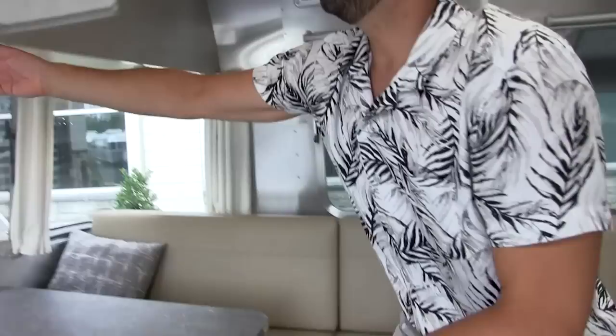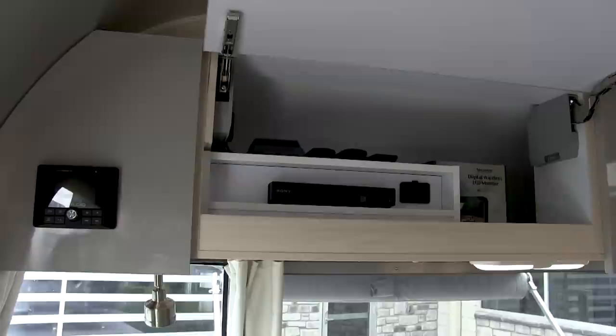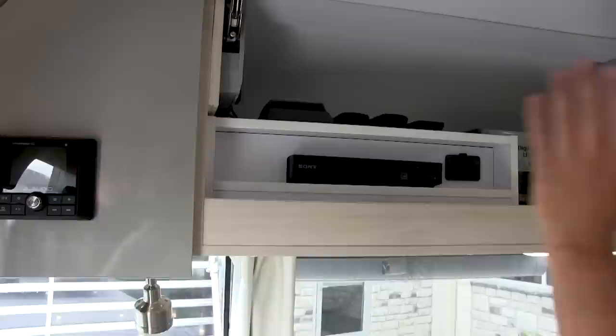Underneath the dinette there is an inverter circuit, and there's another inverter circuit in the cabinet next to the Blu-ray player. When you turn the inverter switch on in the galley, it will power up these outlets up to 1,000 watts — so no hair dryers or toasters, but small portable electronic devices are fine. The Blu-ray player is here with USB input, and it's wired to both televisions with HDMI.